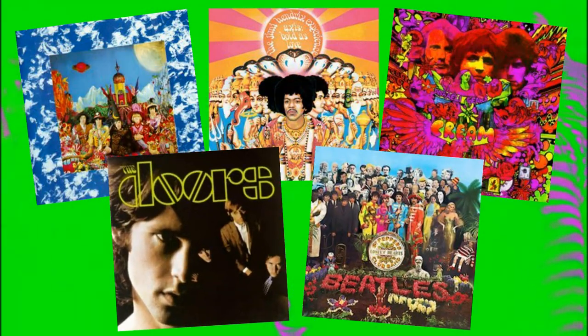1967 was the year of flower power, free love, riots, Vietnam, and psychedelic rock. The Rolling Stones, Hendrix, Cream, The Doors, and The Beatles were all at the height of their musical prowess, and all were using fuzz tones in much of their music.